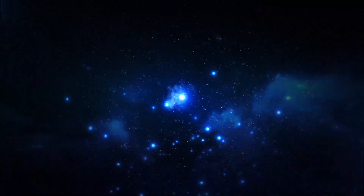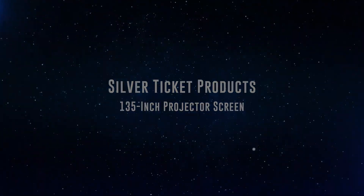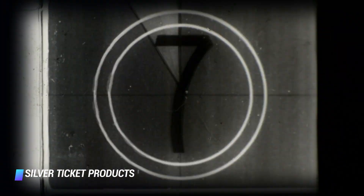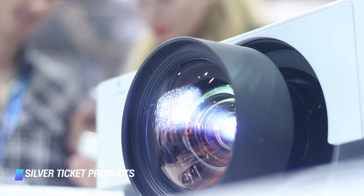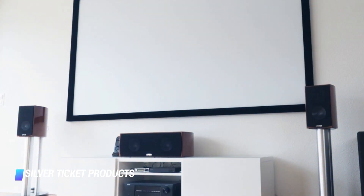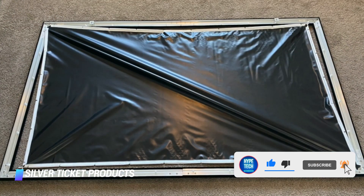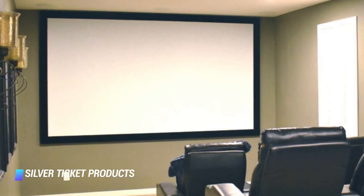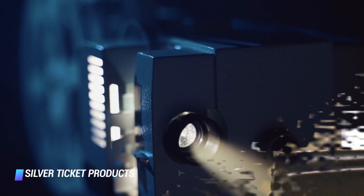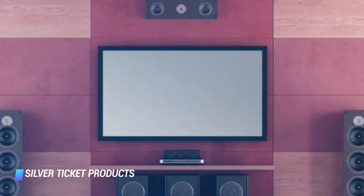Coming in at number 4, the Silver Ticket Products 135 inch projector screen. The Silver Ticket projector screen will give you movie theater vibes thanks to its quality cinema screen vinyl that gives you clear, beautiful images even if it's not completely dark. With projectors, there is always a possibility of your screen rolling up a little or creases that'll ruin the flow of a movie, but this Silver Ticket pick has a tension design to smooth out those issues — it's smooth sailing, or viewing, from here.